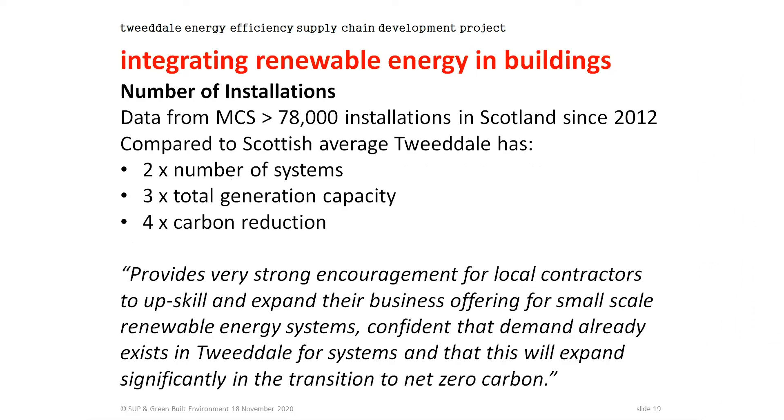Looking at the scale, we got data from MCS — the UK certification agency for micro-renewables — covering all 78,000 installations put into Scotland since 2012. Assessing that, we found that compared to the Scottish average, Tweeddale has twice the number of systems per population, three times the total generation capacity, and close to four times the carbon reduction. We think that's probably fairly typical of rural areas versus urban areas. Nevertheless, it provides really strong encouragement for contractors in Tweeddale to know that demand already exists, and it's only going to grow in the transition to zero carbon.